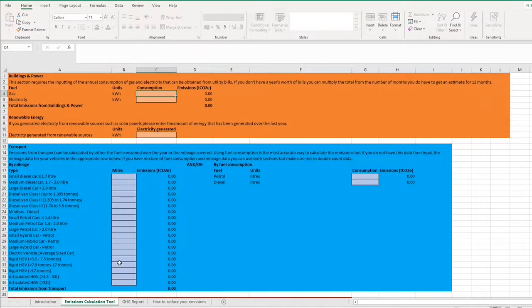The tool is split into five different sections covering the main areas responsible for generating emissions within an organisation, colour coded to differentiate them. I'm going to create a hypothetical exercise with some example numbers to show how it works. The first section is on buildings and power — quite simply, the energy you use in your buildings: gas and electricity. All that's needed is how much gas and electricity you've consumed over the last 12 months.